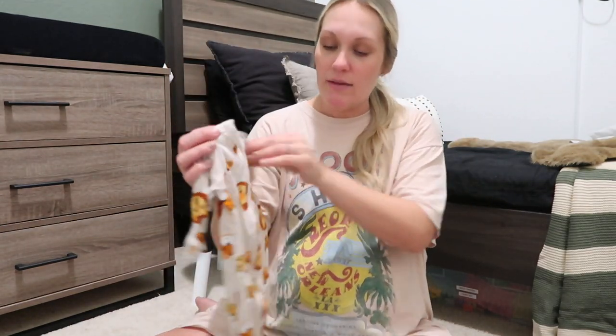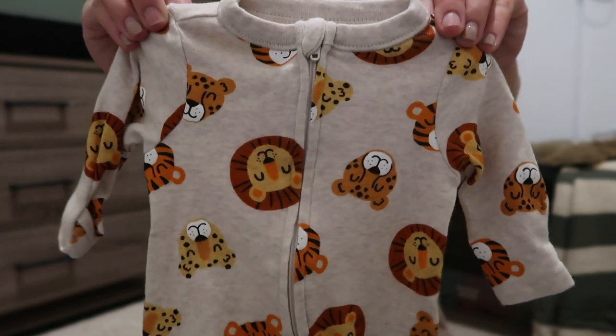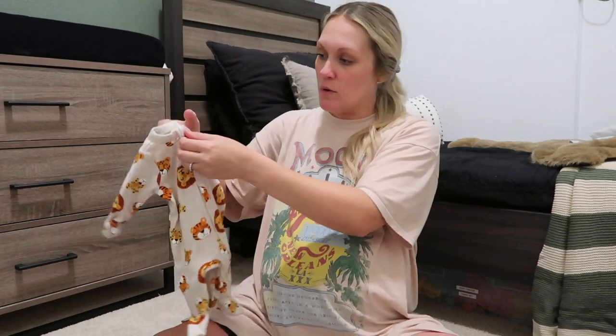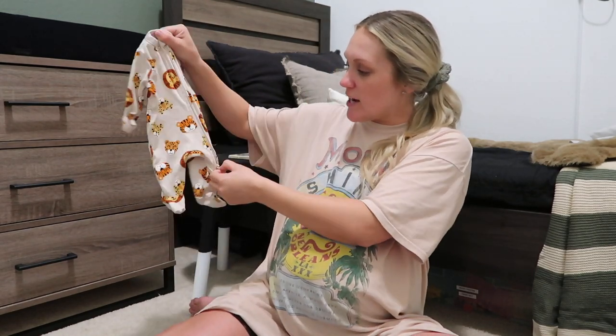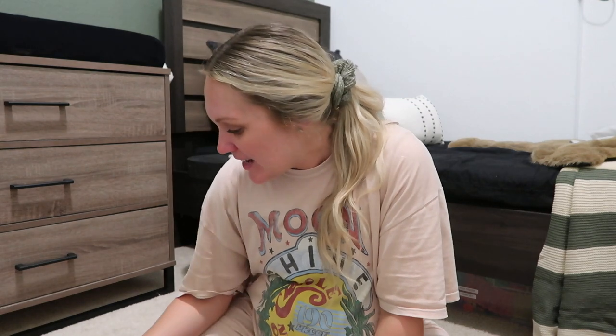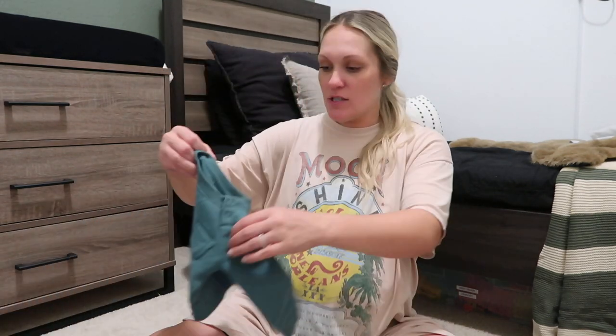I also got this one from Old Navy — just a little lion print sleeper with a zipper. On this one the zipper goes from the top, so when you change the diaper you have to unzip everything, they get cold and start yelling — craziness.